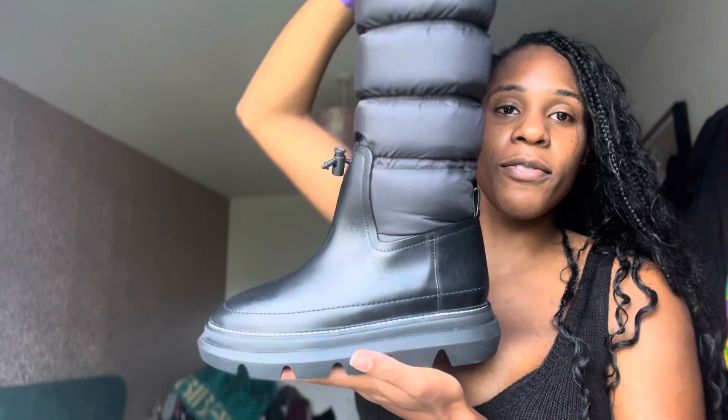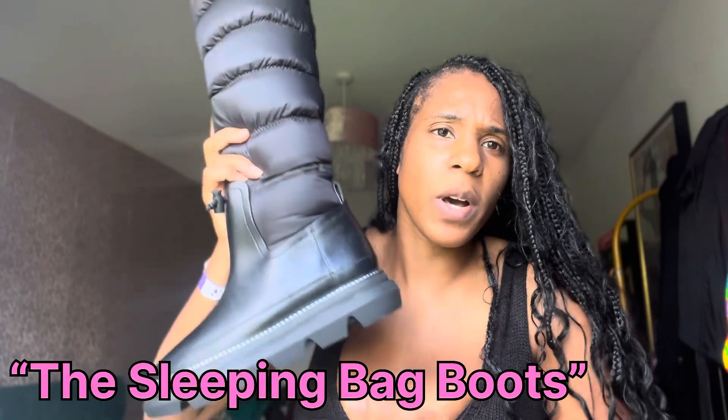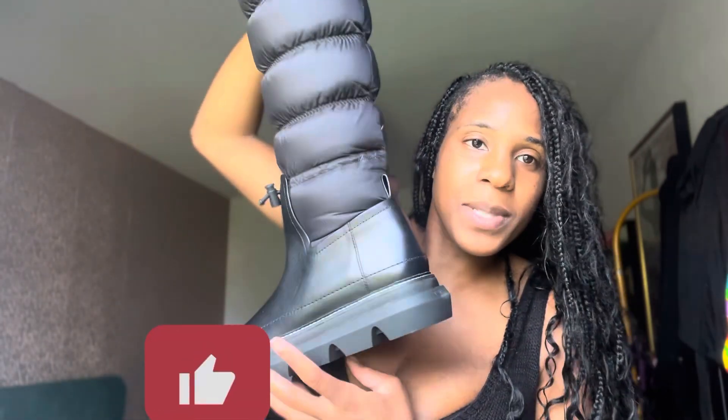So here you have them! They also have them in green as well - if you just Google 'Tory Burch padded boots' I think they have them on Farfetch as well and a few other places.